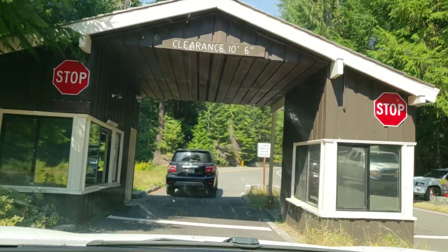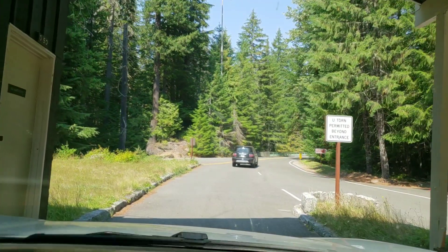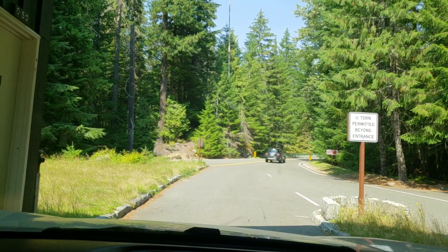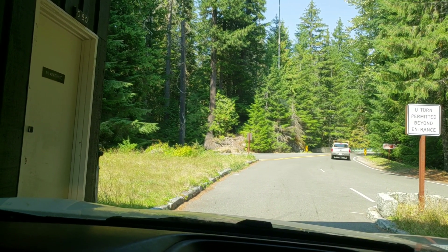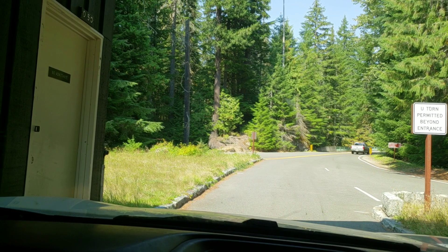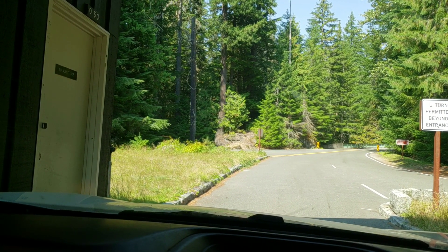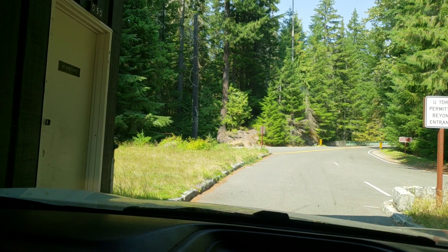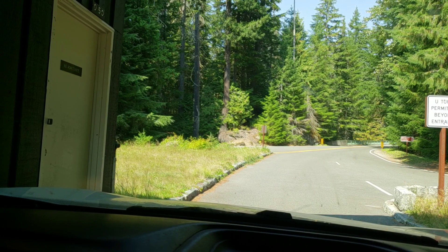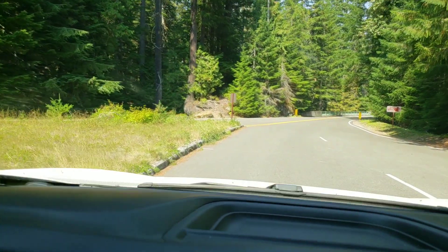But we have the America the Beautiful Pass, so we got right in. Another nice experience.